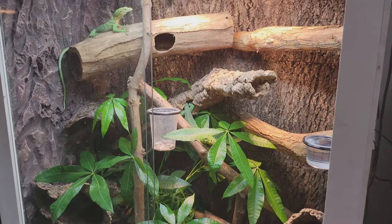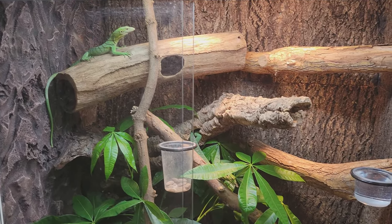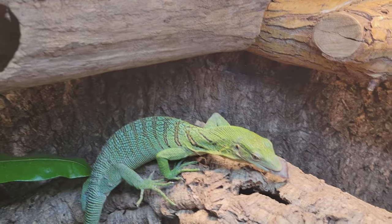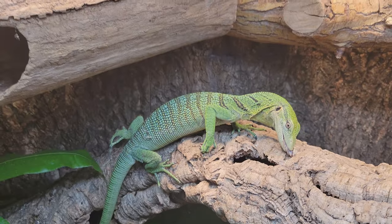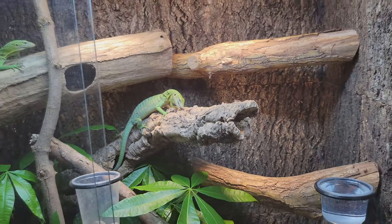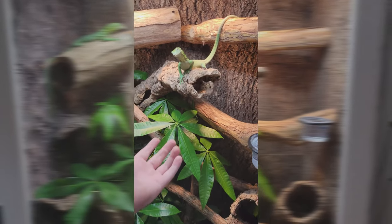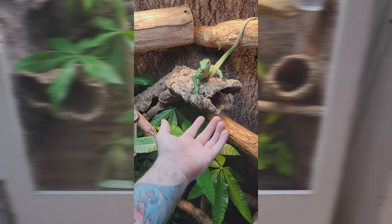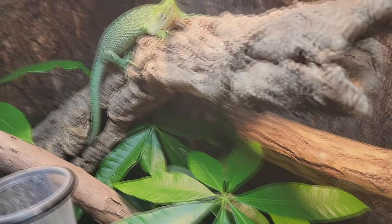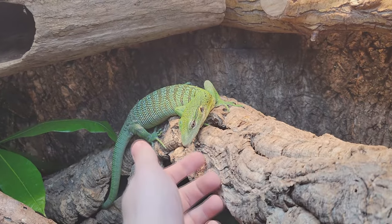I just wanted to do an update video now that they've been in this enclosure for a few days. They've settled in a little bit — they're very active, especially compared to their old enclosure, which might just be because of the new environment. But they're doing great. She just has no cares in the world as usual, always trying to jump out and see what's going on.